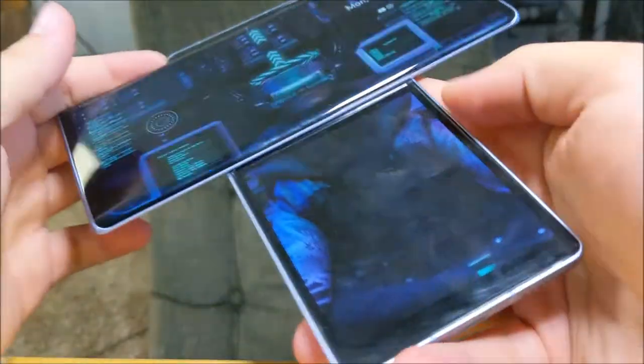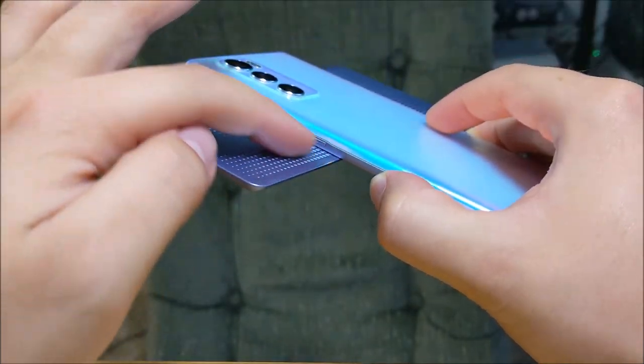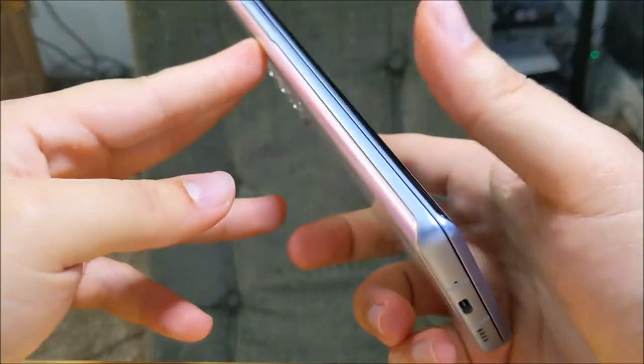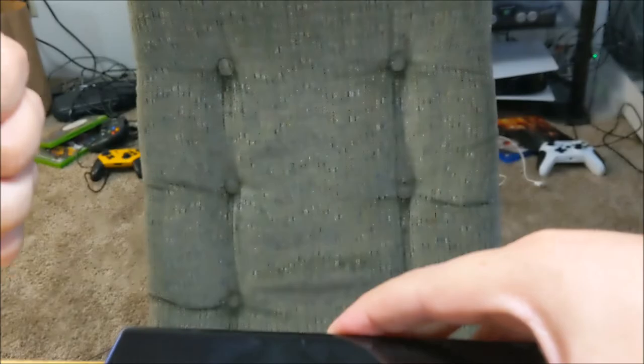Every couple of weeks I just blow some compressed air in here to keep all the dust from collecting and settling in there. I think that'll actually do it for this video. Thanks for watching — I really appreciate you guys. Let me know what you want to see about this phone, and I'll make a follow-up video to this one, maybe in a month or two — just let the comments roll in. Thank you for watching, and I'll see you guys in the next one. Bye!